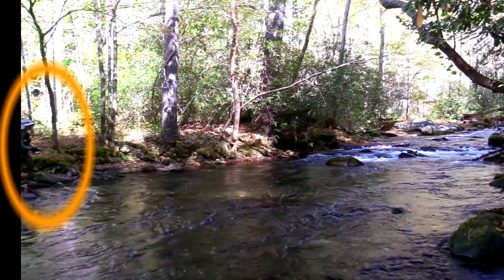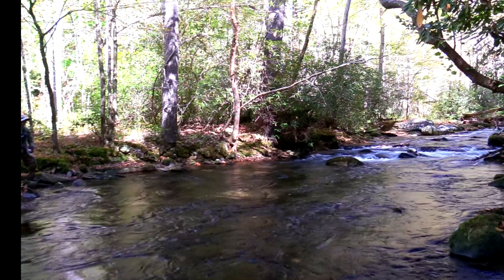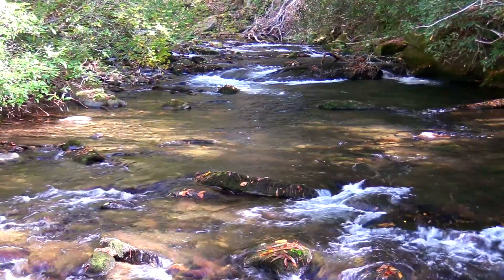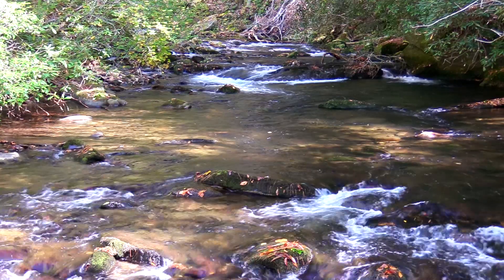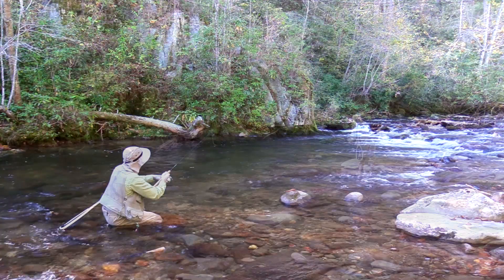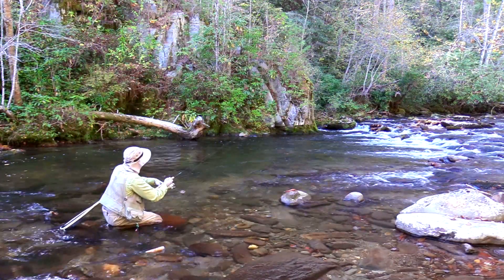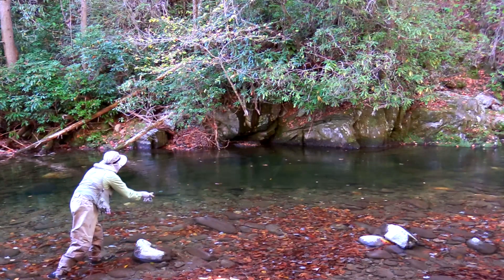Here I briefly hooked into a brown trout of about 16 inches. The fish hit my fly but broke my five-pound line soon after. I saw about a dozen nice-sized trout in that riffle area. While it was disappointing to lose that fish, I figured it wouldn't be long before I'd have a chance at another one.